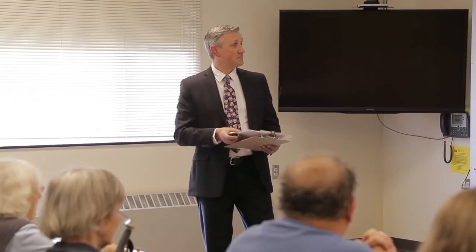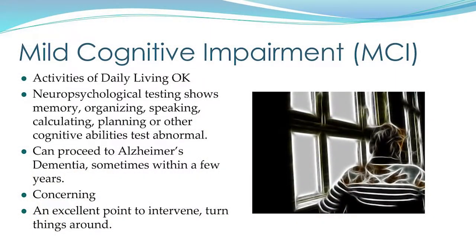The next stage is mild cognitive impairment. Here, activities of daily living are okay, but neuropsychological testing shows the person is no longer in the normal ballpark — memory, organizing, speaking, calculating, and other cognitive functions test as abnormal. This can and does progress to Alzheimer's dementia in a significant number of individuals. This is another excellent point to turn things around — the sooner things are done to improve the situation, the more traction there is and the less there is to fix.